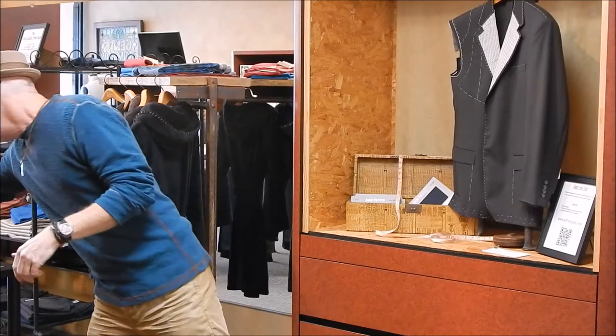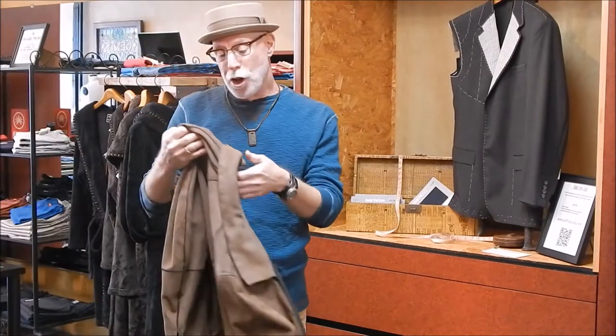Every guy needs a great leather jacket, but the question is, do you want to go for leather or do you want to go for suede? Well, I've got the perfect remedy. This jacket that I have made for the shop is actually reversible from suede to leather, and let me show you how this works.